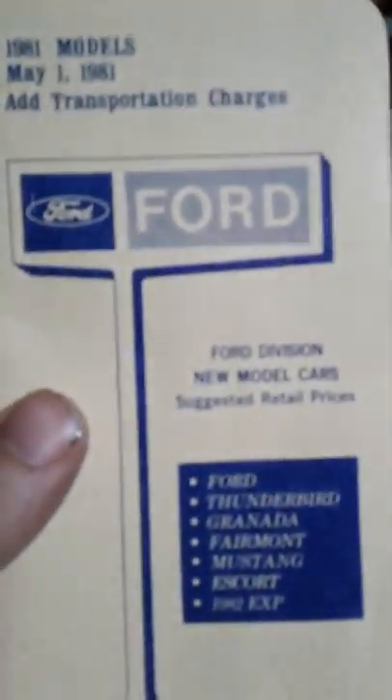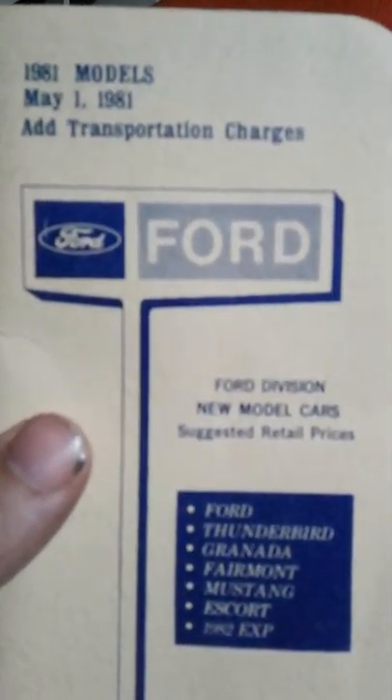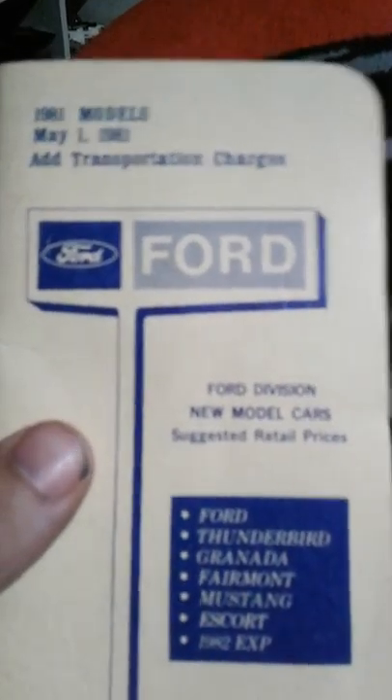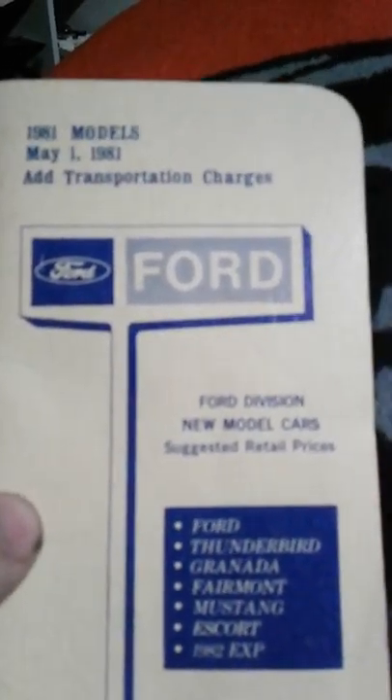The first year the EXP was offered. In these books it goes over pretty much all the price-outs for all your options, cars, and engines in general. It does everything but the transportation charges, but that of course varies place to place, however you acquired it. Anyway, here's how you can use it.